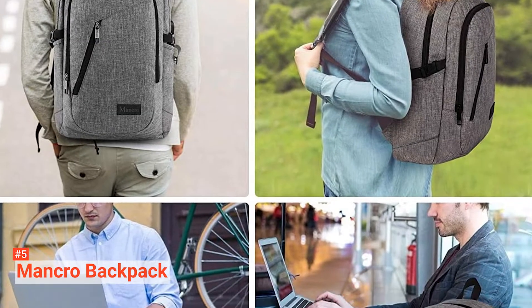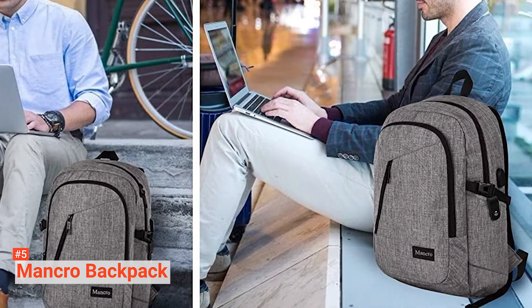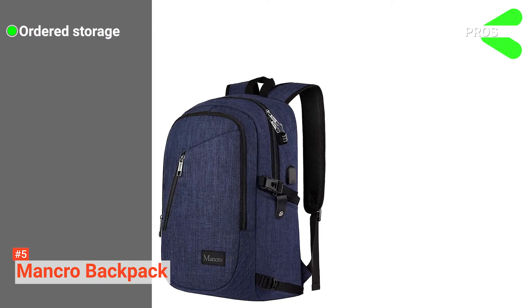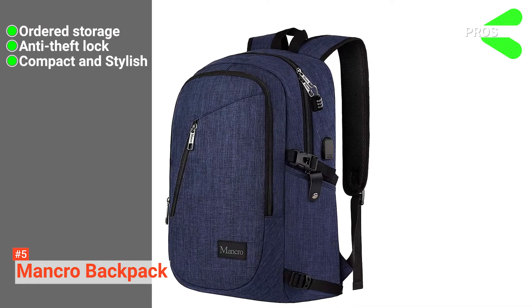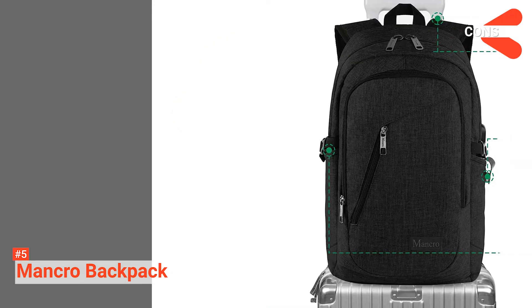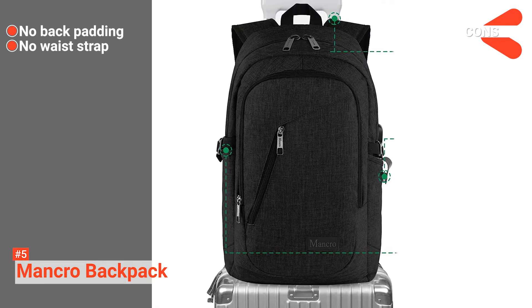With the carry handle on top, you can easily pick up this backpack and transport it within short distances without wearing it. Its pros are: this affordable backpack keeps your items organized, it has an anti-theft lock, and its sleek and stylish design has an external USB port with a built-in charger. However, the cons are: it does not have back padding, and it does not have a waist strap for better weight distribution.